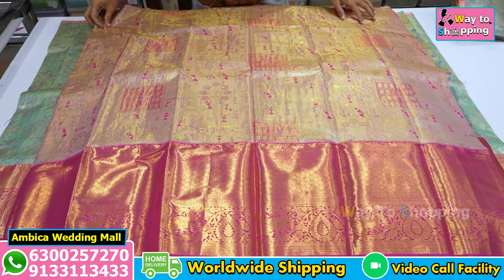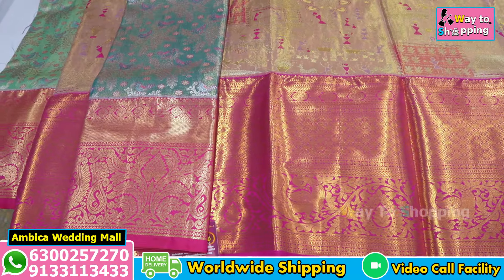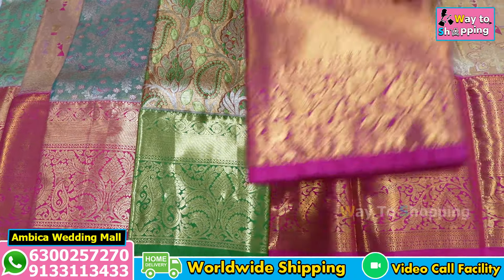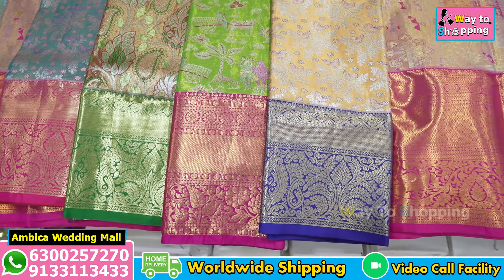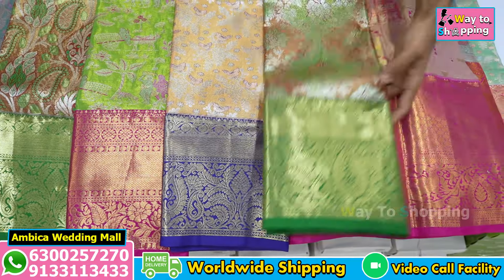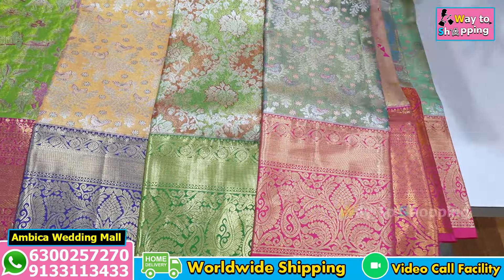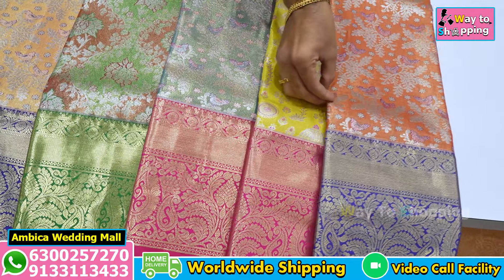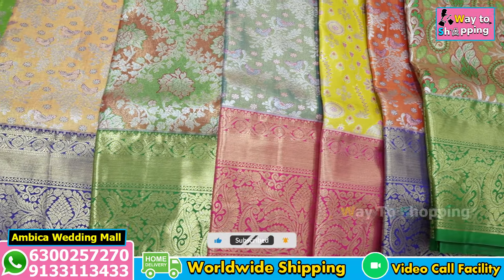If you want to order lehengas online, we have a link in the description box — click the link to visit the website. There are many clear details and lehengas available on the website. You can also place orders through the website. For the WhatsApp number, please scroll to the screen and take a screenshot.